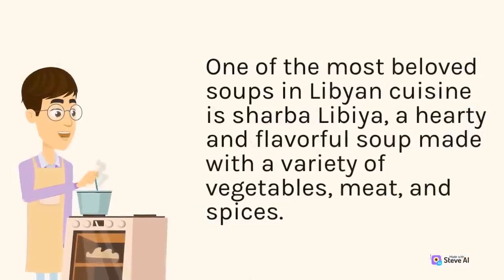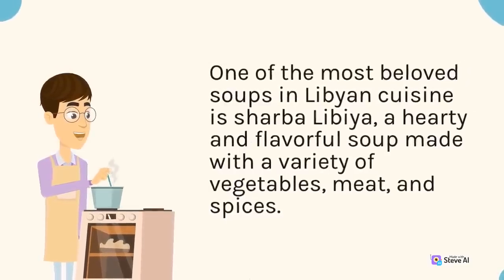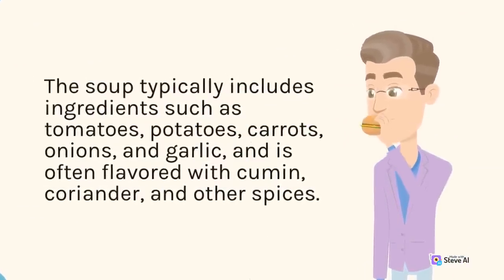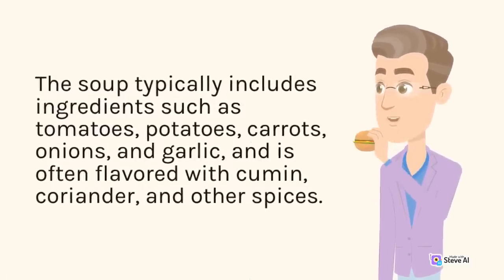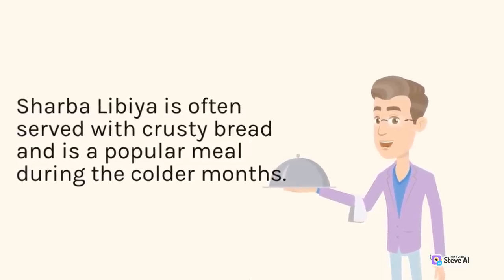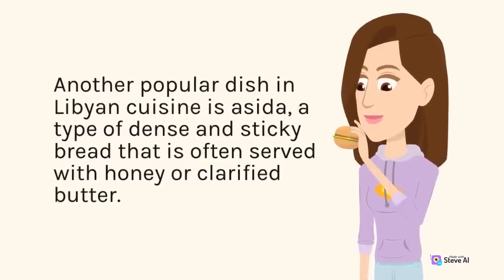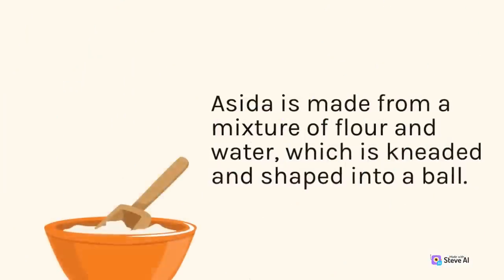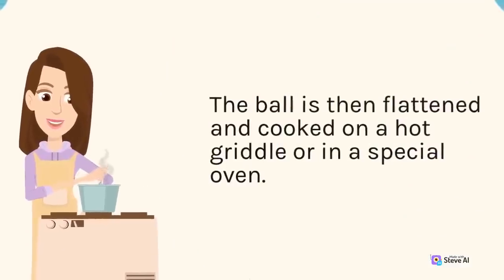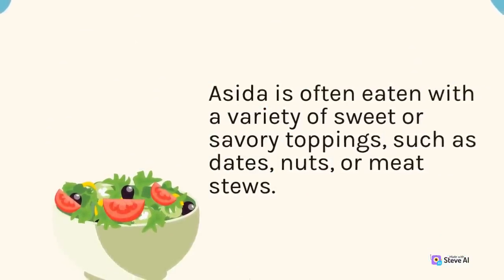One of the most beloved soups in Libyan cuisine is sharba libiya, a hearty soup made with tomatoes, potatoes, carrots, onions, garlic, and spices like cumin and coriander — often served with crusty bread. Another popular dish is asaida, a dense and sticky bread made from flour and water, flattened and cooked on a griddle or in an oven, often served with honey, clarified butter, dates, nuts, or meat stews.